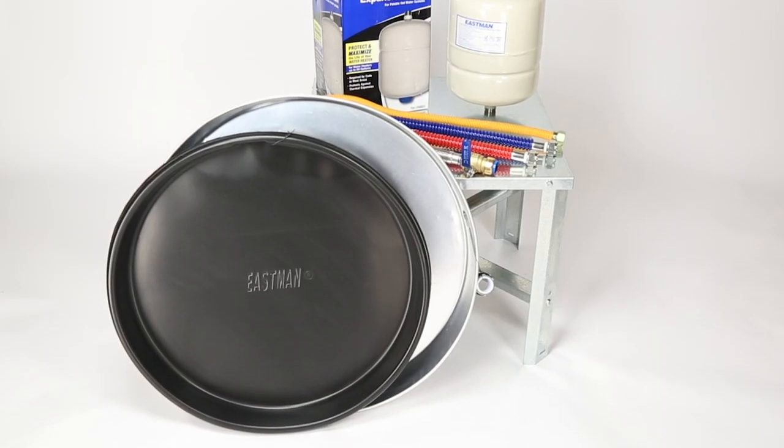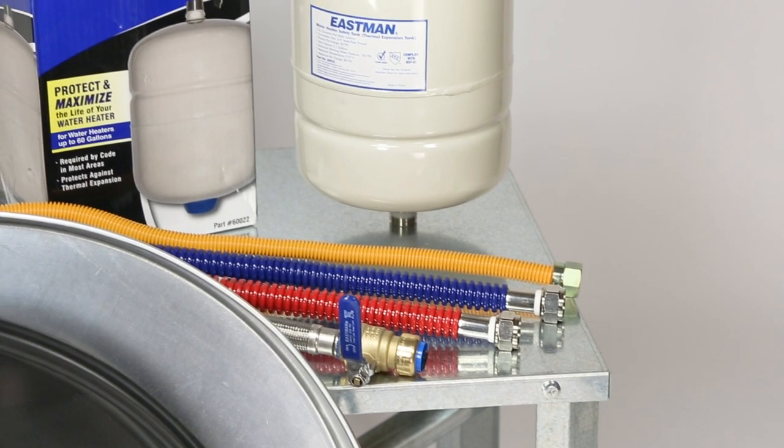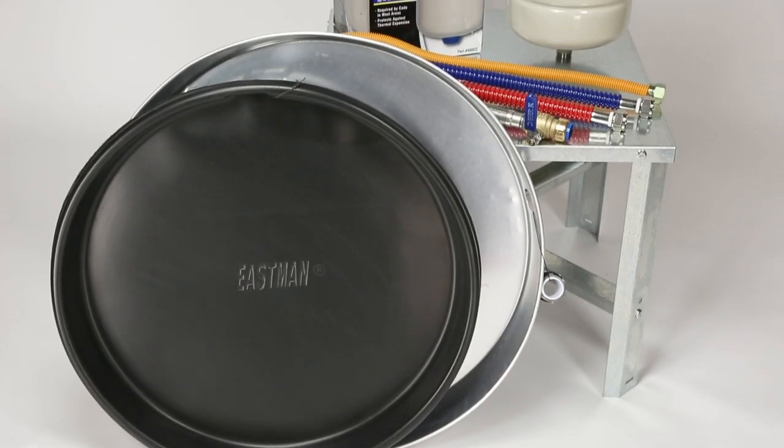Eastman also manufactures a full line of water heater installation products, such as expansion tanks, water heater pans, and stands.